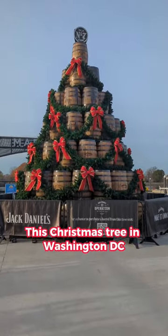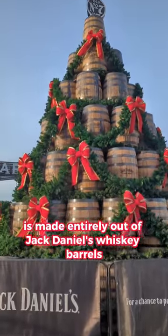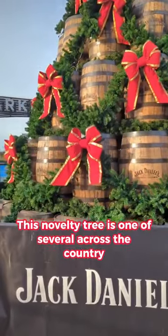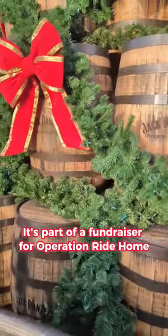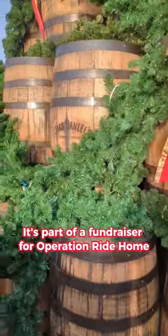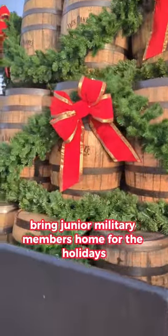This Christmas tree in Washington, D.C. is made entirely out of Jack Daniel's whiskey barrels. This novelty tree is one of several across the country and will be up through the end of the year. It's part of a fundraiser for Operation Ride Home, a program that helps bring junior military members home for the holidays.